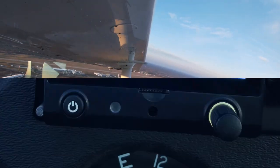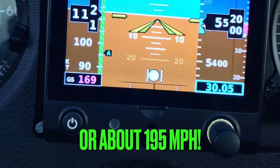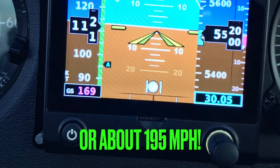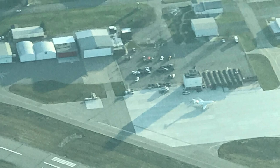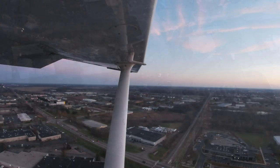Because of the crazy winds today, on the way back we hit 169 knots ground speed — the fastest I've ever seen in a Cessna. But pretty soon we flew back over Jackson and we're ready to land in Ann Arbor.